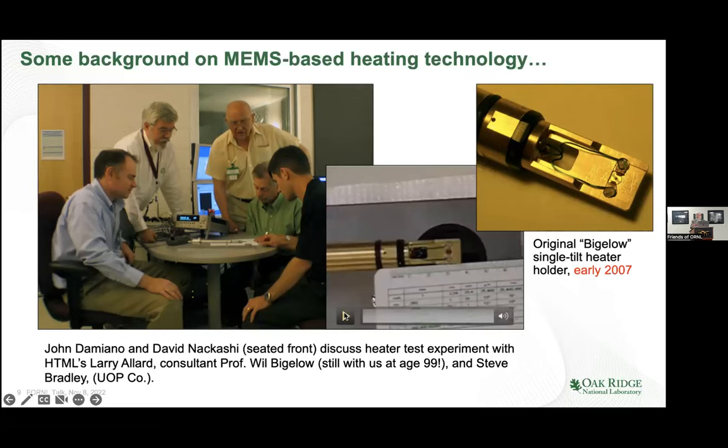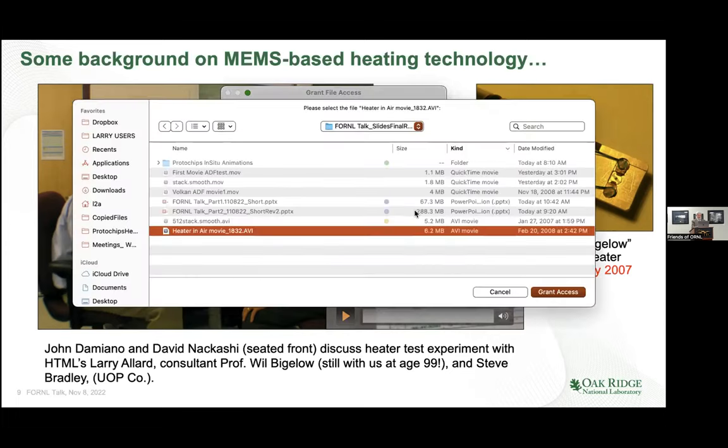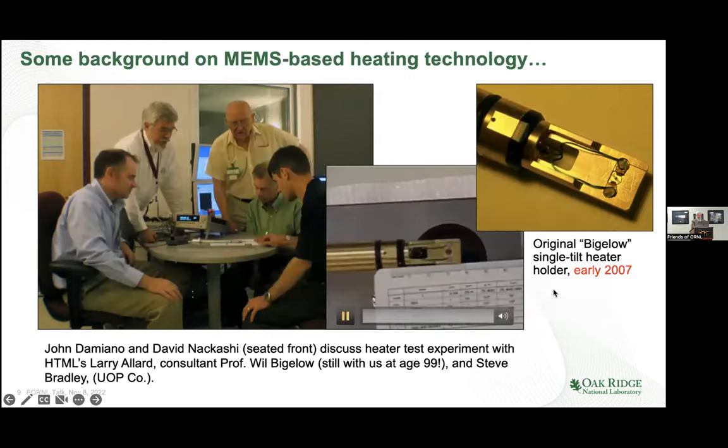Here's the Bigelow heater. I have a movie that shows that even these little devices are very robust — you can run them at atmospheric pressure. What you can see is it heats from room temperature to a thousand degrees centigrade and then cools back down to room temperature. We can program that to play a Rocky tune if we wanted to, because it responds so fast.